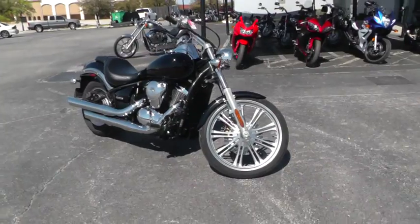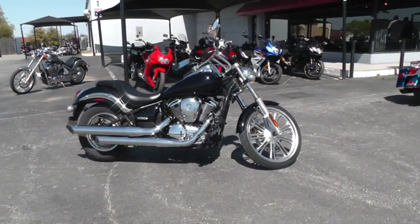This is Gino with Texas Best Used Motorcycles in Mansfield, Texas. Thanks for looking.